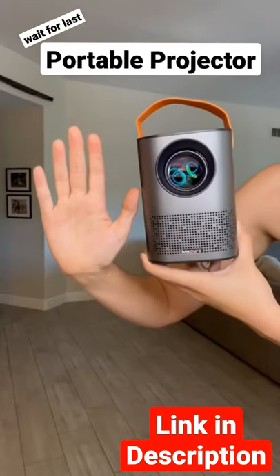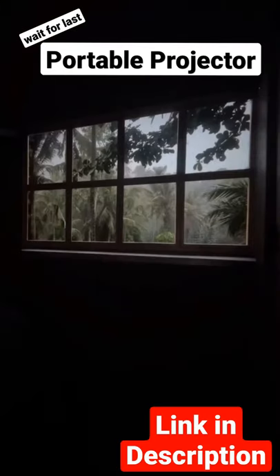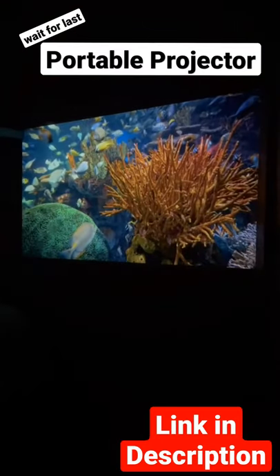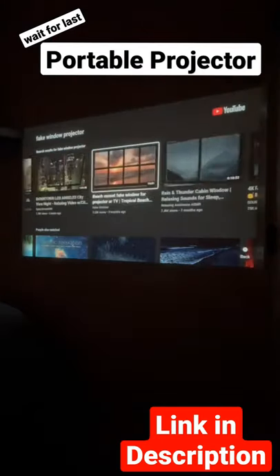This little baby is a portable projector and it turned my bedroom wall into a literal at-home movie theater. You just connect this thing to the internet and you can access Hulu, Netflix, YouTube, Spotify, anything you want.